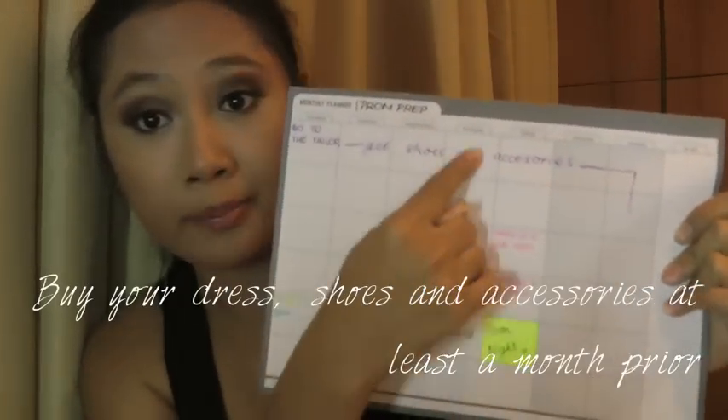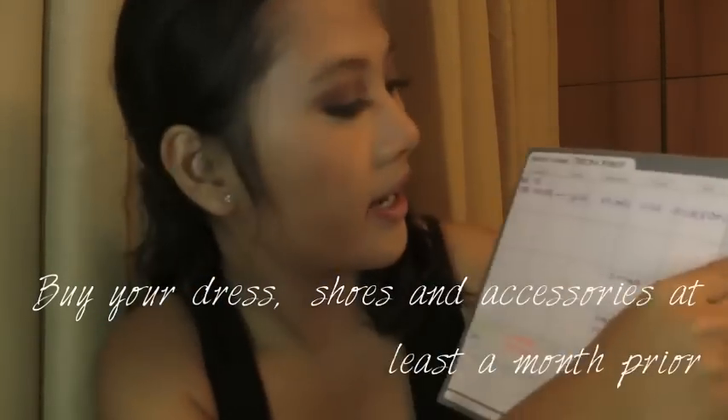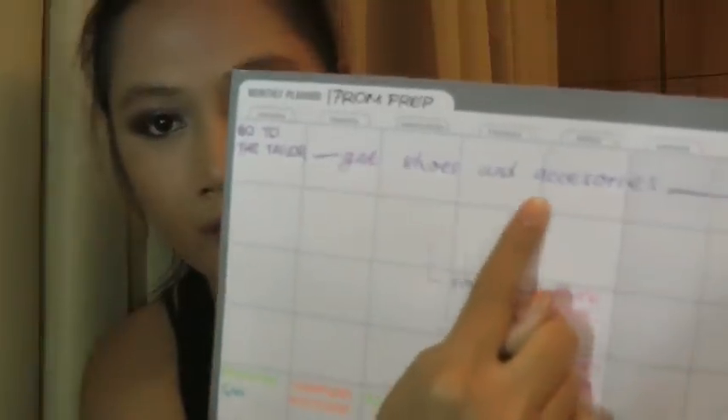If you're going to buy your dress, four weeks before the prom you want to go ahead and get your shoes, accessories, and dress — and actually you should get them even earlier than that. Because your prom will probably be during prom season, and a lot of seniors are going to be looking for the same stuff as you. It will not look great if you show up in the same dress as someone else.